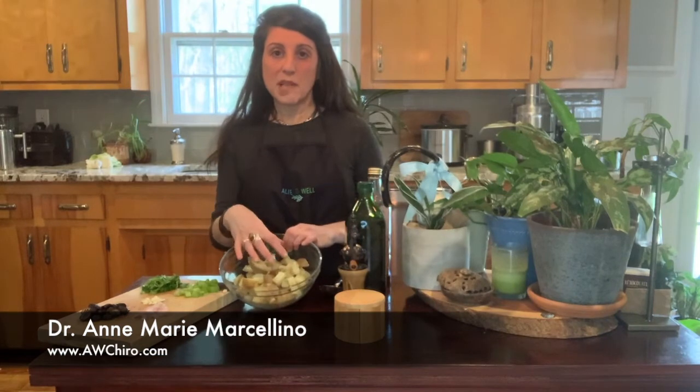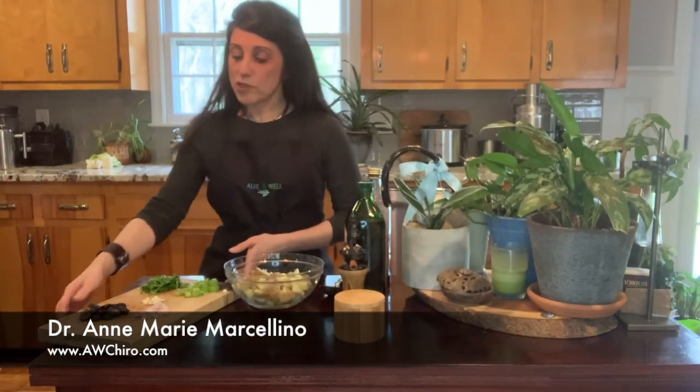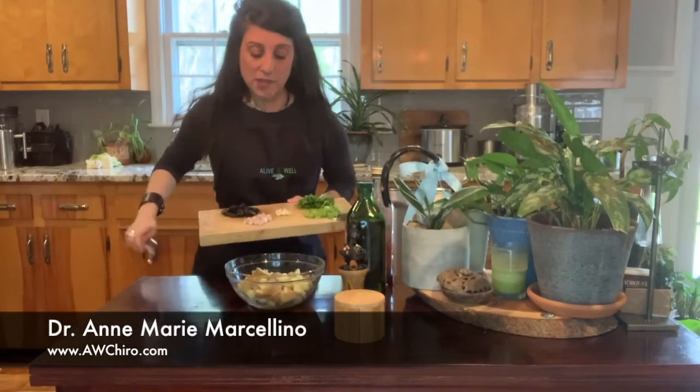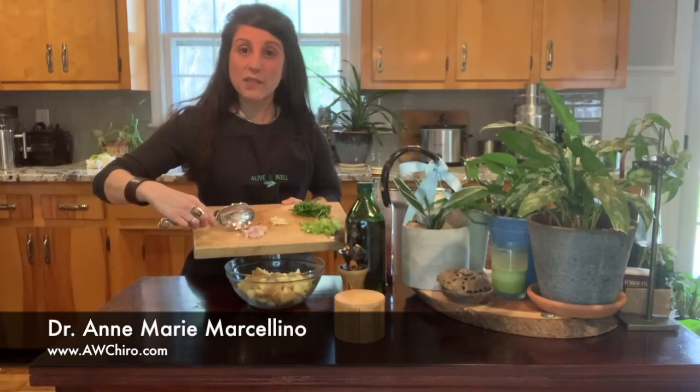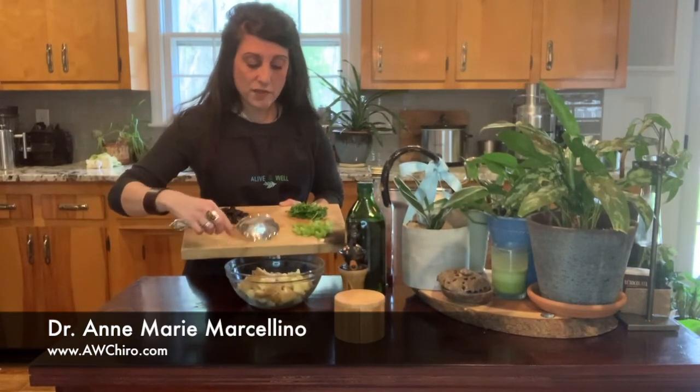So you take your cool potatoes, and then what you're going to do is — my nanny used to put in some of these, and these are prebiotics too. Onions — I've got maybe two tablespoons of onions. I have shallots, just because I had that in the house. And then I did two cloves of garlic.